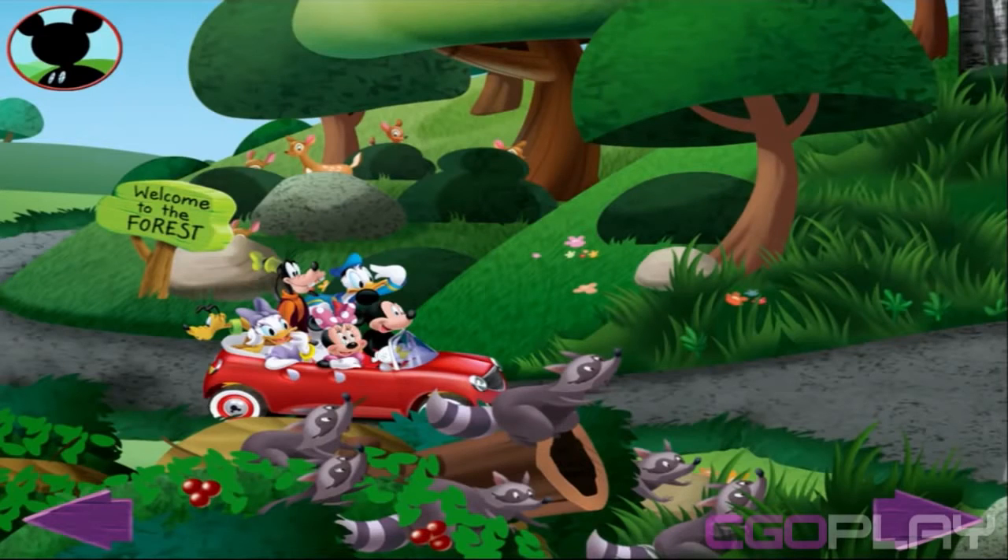Maybe I can spot a group of five animals. Can you find five animals? Touch them to get a closer look.